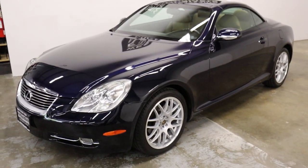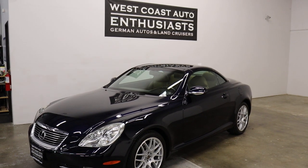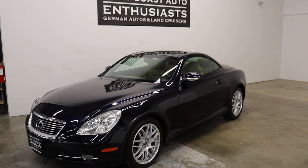So there you have it — a super, super clean example. If you have any questions or would like additional information, we can be reached at 503-227-2354. Thank you for visiting West Coast Auto Enthusiast.